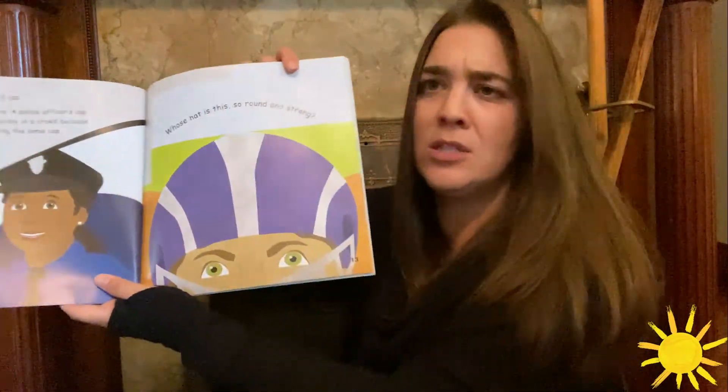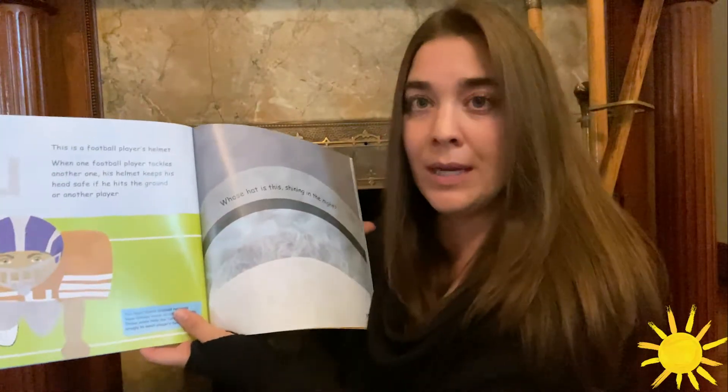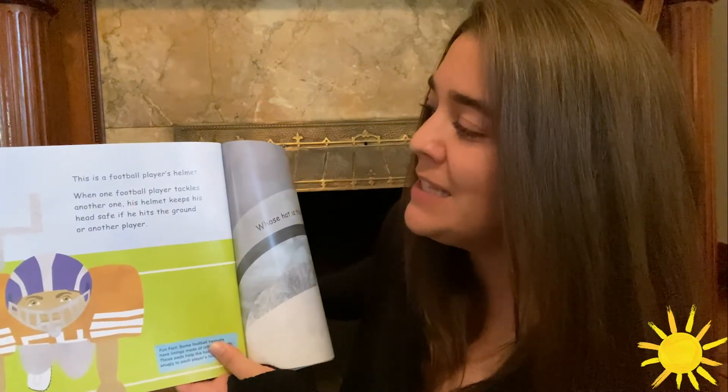Whose hat is this? So solid and strong. This is a football player's helmet. When one football player tackles another one, his helmet keeps his head safe if he hits the ground or another player.